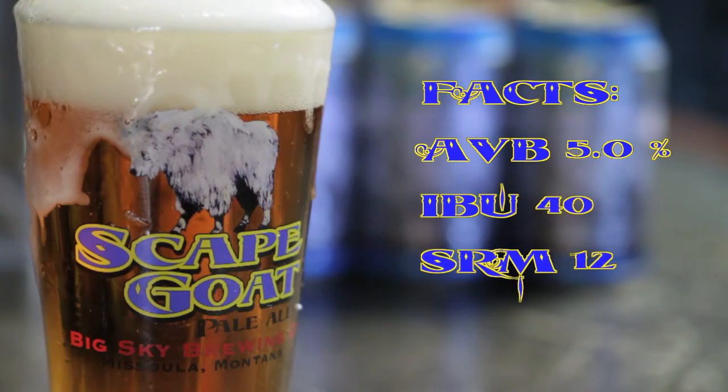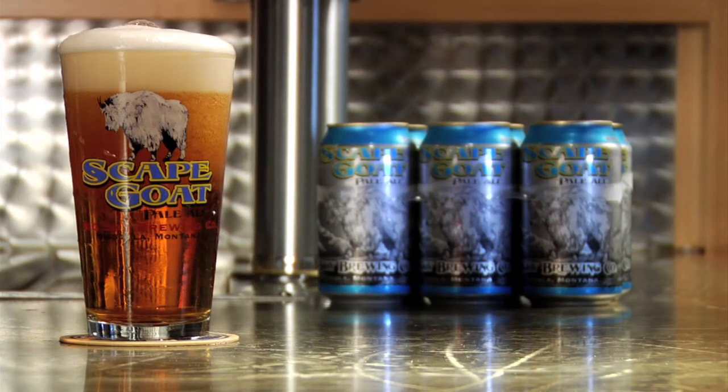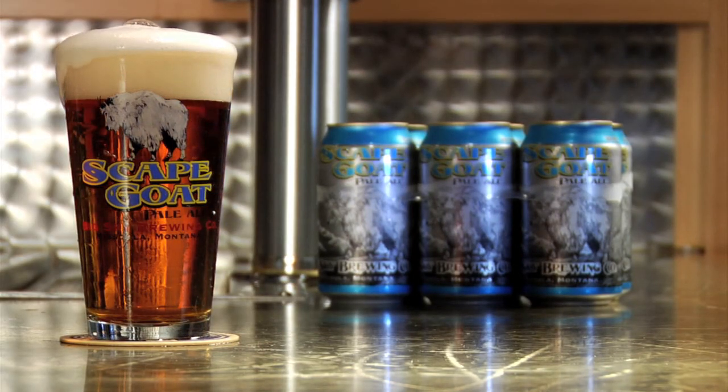Scapegoat is available year-round in half and quarter barrels as well as 12-ounce cans. Cheers from Big Sky Brewing Company.